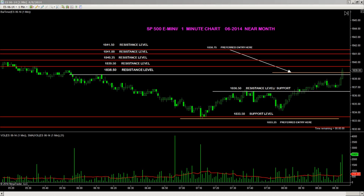Long trade in play by the Inside Technician's Live Trading Room. Price profit targets are laid out to the upside at $1839.50, $1840.25, $1841, and $1841.50, respectively.